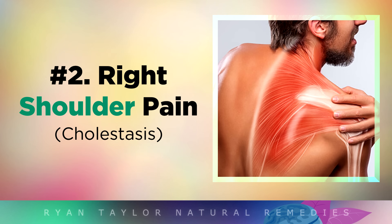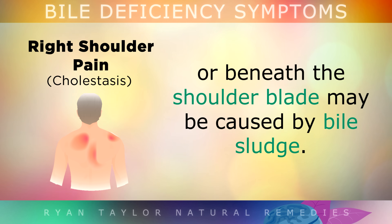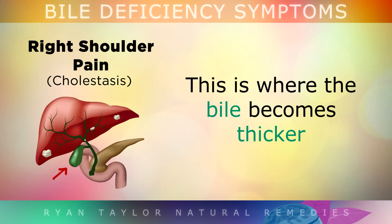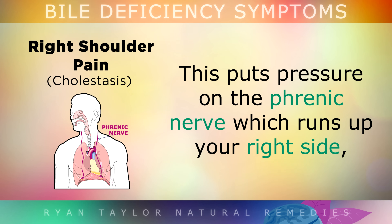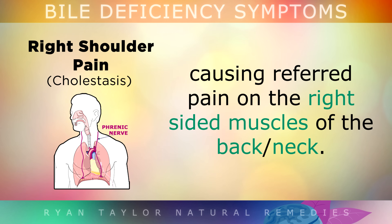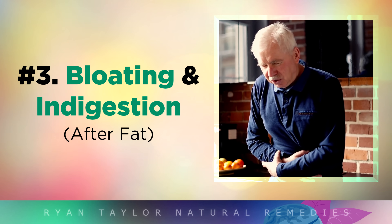Symptom 2 is right shoulder pain. Frequent pain or tightness in the right shoulder, neck, jaw, or just beneath the shoulder blade may be caused by bile sludge. This is a situation where the bile becomes thicker and starts to clog up the little ducts connected to your liver and gallbladder, putting pressure on the phrenic nerve which runs up your right side, causing referred pain on the right-sided muscles of the back and neck.